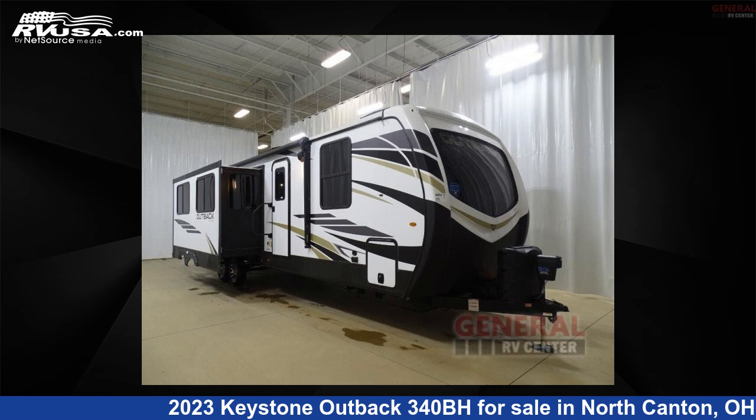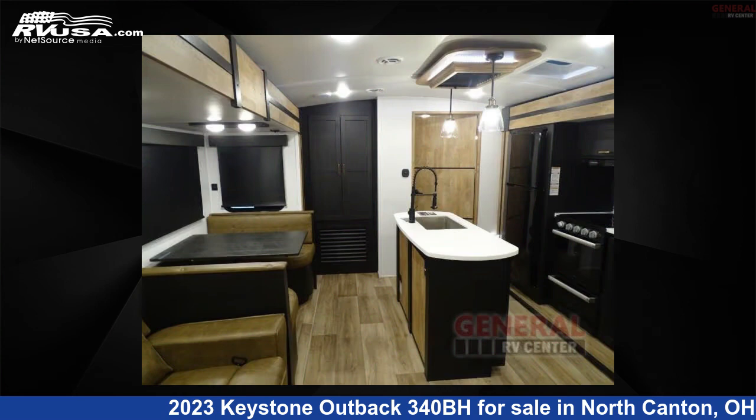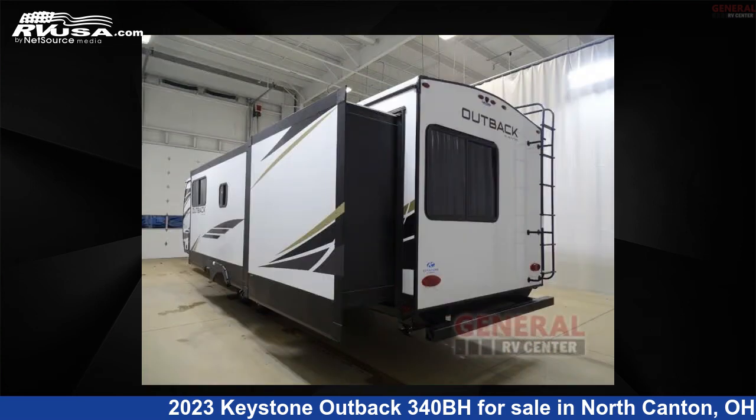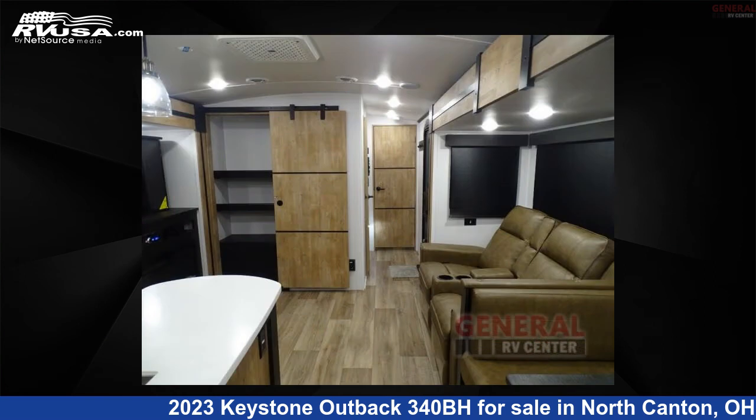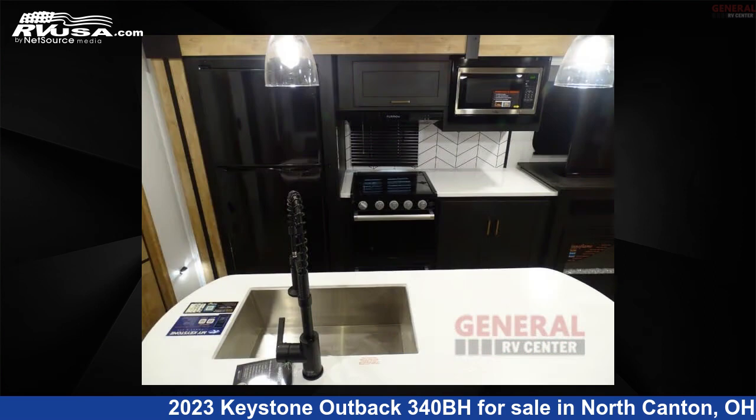This 2023 Keystone Outback 340BH is a travel trailer RV. It is located in North Canton, Ohio 44720 and is offered for sale by General RV Center. Click the link in the video description to visit RVUSA.com and see more photos as well as the current price.